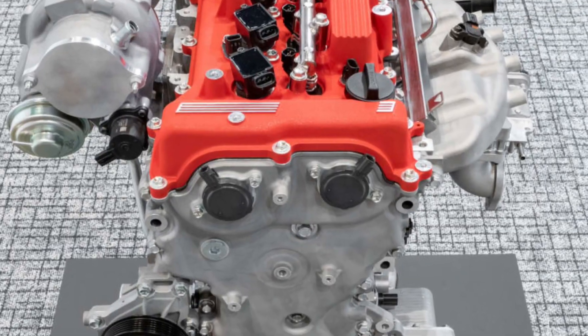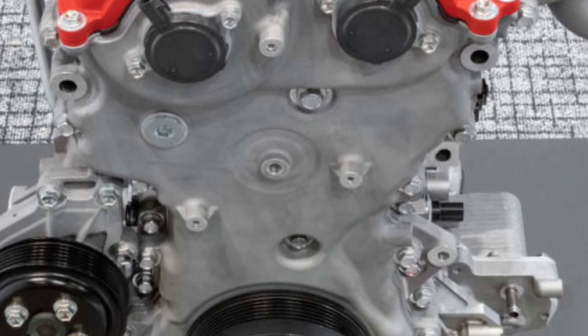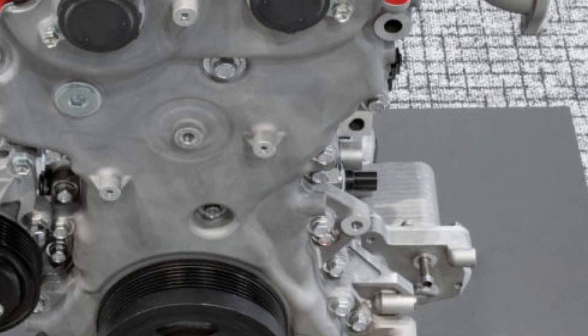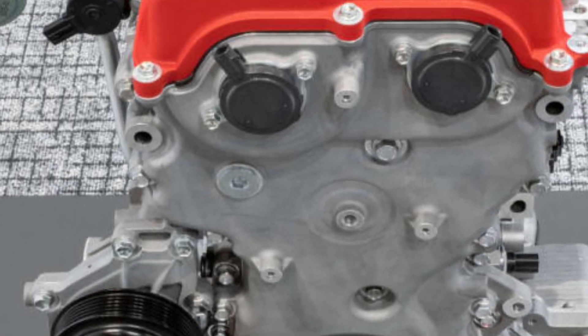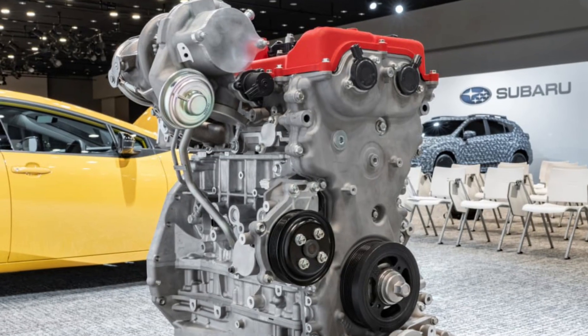The standout feature is their versatility, with the ability to be mounted longitudinally or transversely, making them suitable for a wide range of vehicles — from compact cars and hybrids to larger SUVs, trucks, and high-performance models like the GR Yaris-M concept.